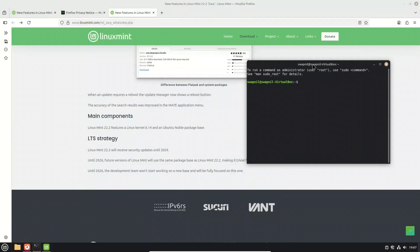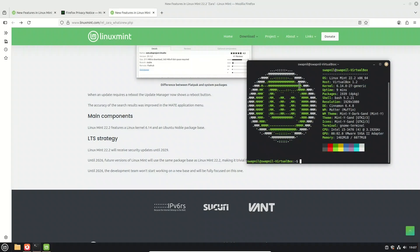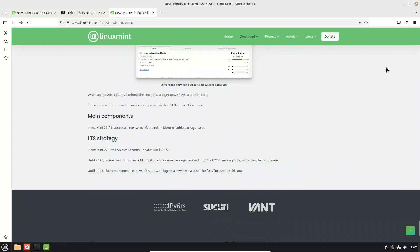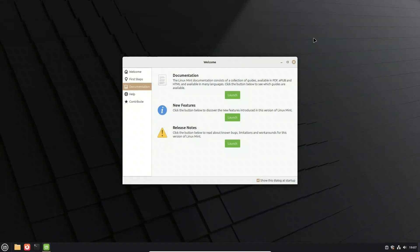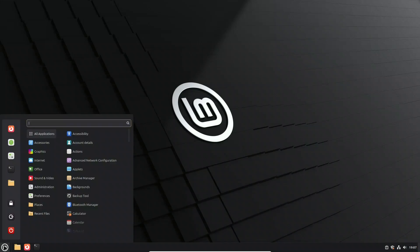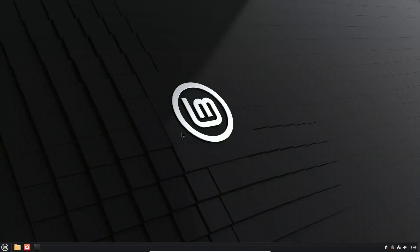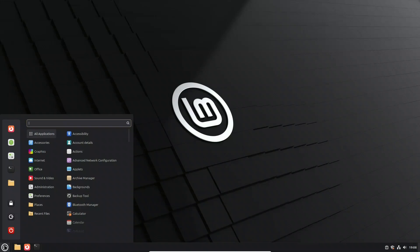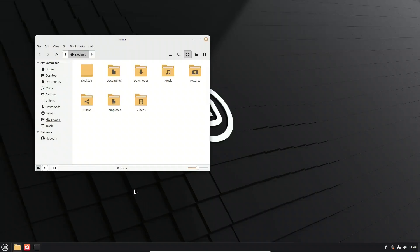Linux Mint 22.2 is powered by the brand new Linux kernel 6.14 and built on top of the Ubuntu 24.04 Noble package base, giving you the latest hardware support, security updates, and a solid foundation. This release will receive updates and security patches all the way until 2029. For the next couple of years up until 2026, every new version of Mint will stick to the same package base, making upgrades between releases simple and worry-free — the team will focus entirely on polishing and improving the experience on top of Noble.